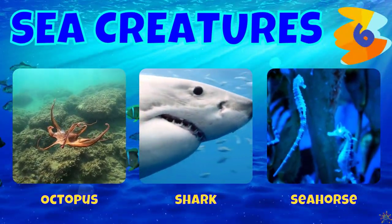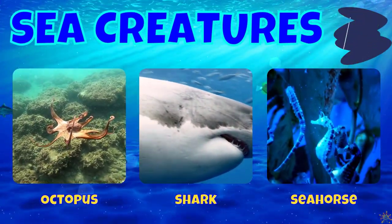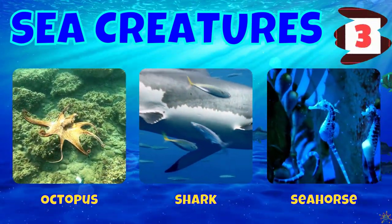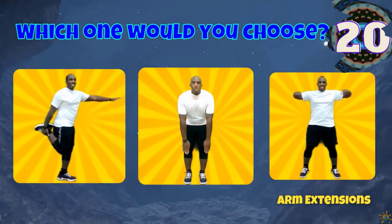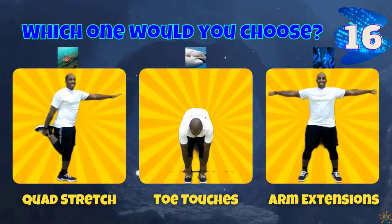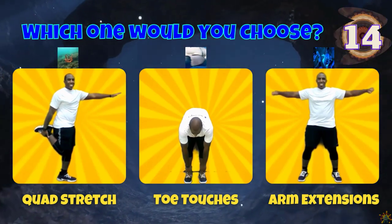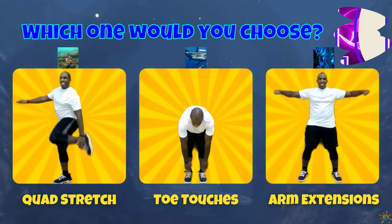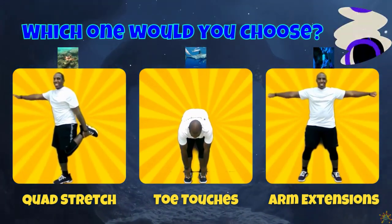Next we have an octopus, a shark, and a seahorse. If you chose an octopus, do a quad stretch. If you chose a shark, do some toe touches. If you chose a seahorse, do some arm extensions.